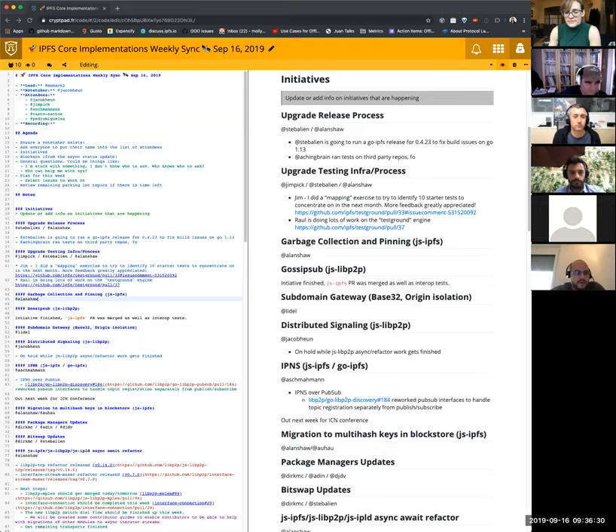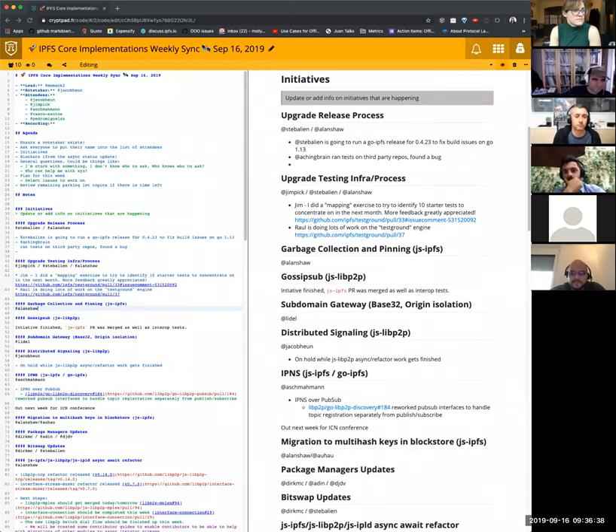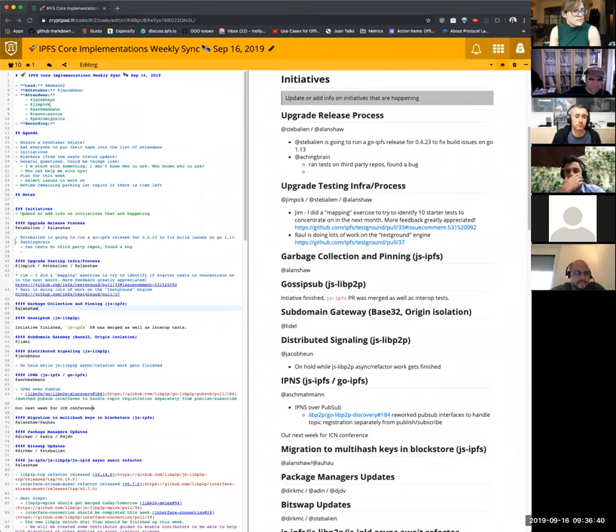Sure. There are no updates on the past release — this is going to be a new release. It's going to be a very quick one to fix build issues on Go 1.13. And I believe there may also be some build issues in 1.12 due to upstream disappearing in certain cases. We had the same issue with the last release. So yeah, there will be a new release to fix these issues.